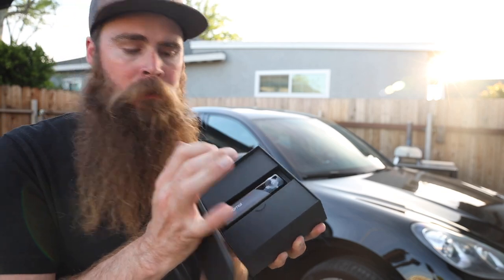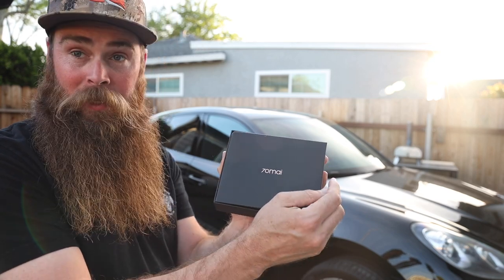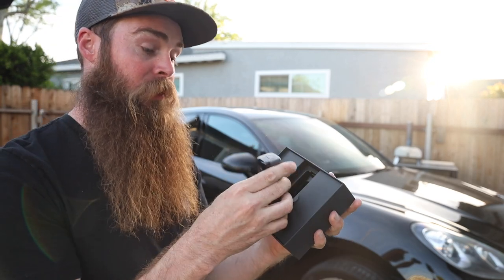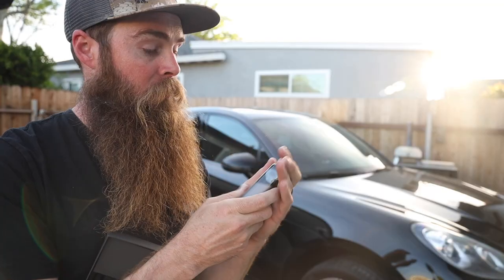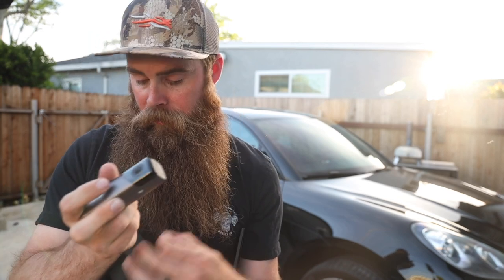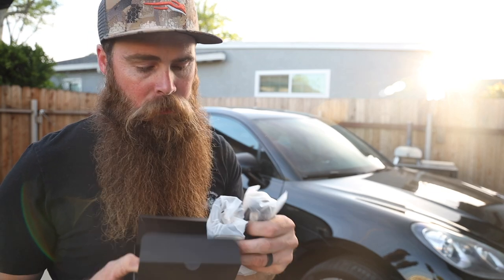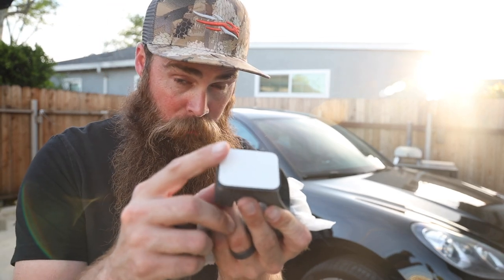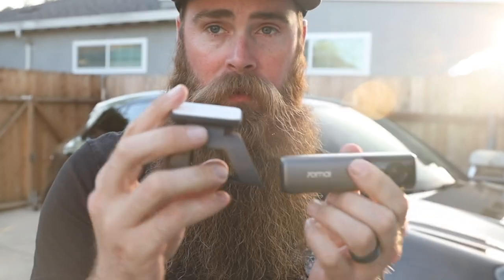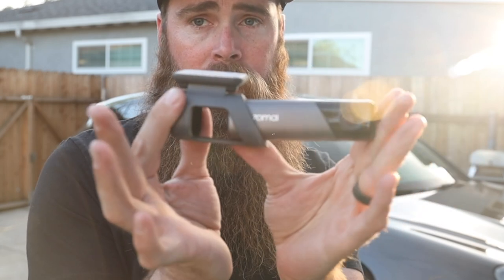Getting the first impressions unboxing wise — it's a nice looking box. We have the install book right there. The actual camera, which is sleek and slim — that is what I was looking for. Look at that thing, it is tiny. In my hand it is looking pretty small. It has a little cover protector on there. We have what looks to be a couple of cables, and over here I'm assuming this is going to be the mount — it's got that nice soft-touch plastic.